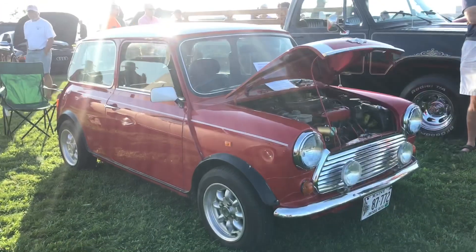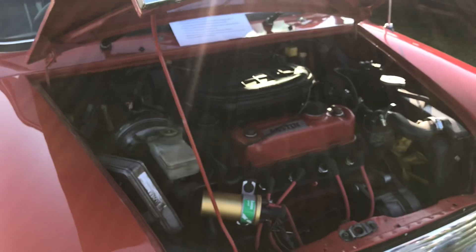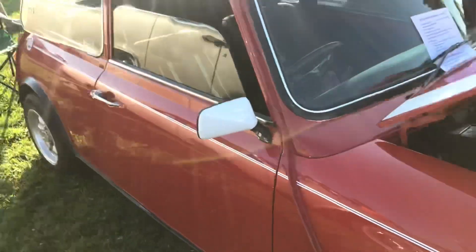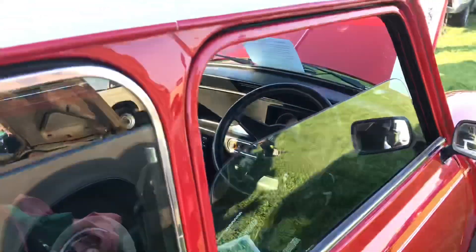It's a right-hand drive Mini Cooper just imported from England last year. I love seeing that - it's a nice looking car.